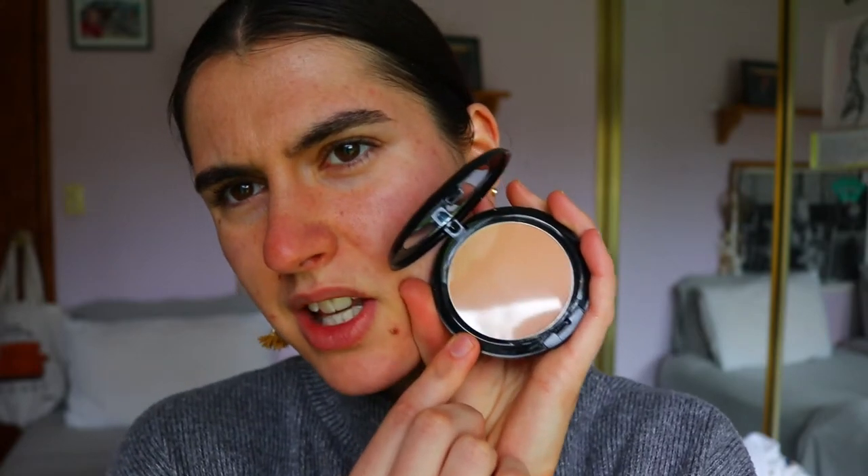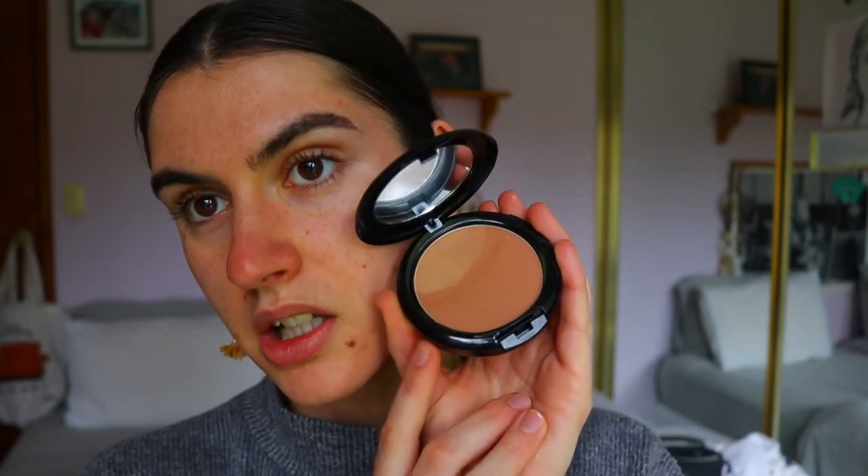Powder foundation is interesting because it has more of a natural feel to the skin but it can be built up if it's a good formula. If I was to wear this I'd keep it quite natural for an everyday look. I got the shade Nutmeg — I hope that's my color. It looks pretty close, though it's been so cold in winter so my skin is lighter. We'll see if Nutmeg is my shade.